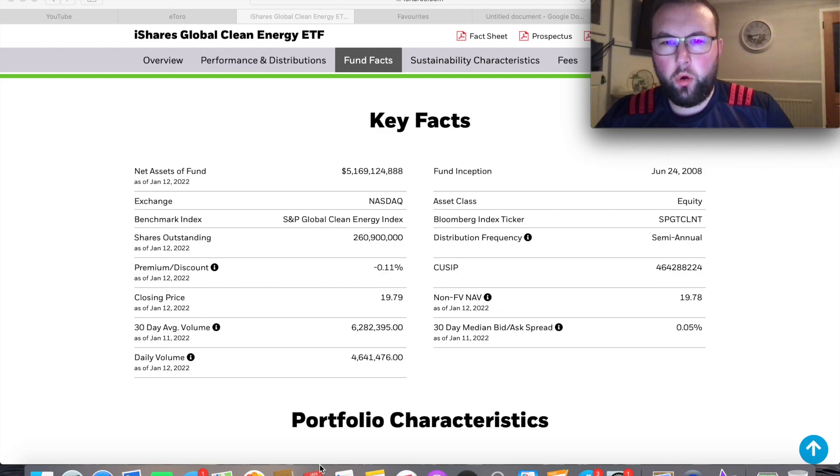A brief overview of this ETF: there are currently about 78 holdings at this moment in time. It has over 5.1 billion in net assets, pays distributions on a semi-annual basis, and is currently trading at about $19.80 a share on the Nasdaq. I did hold this ETF on my old portfolio on Trading 212 and was quite bullish on it — nothing has changed there. In fact, the price has gone down, so if anything I'll be buying more. Clean energy is certainly the way forward and the old oil and gas sector will eventually start to die out.